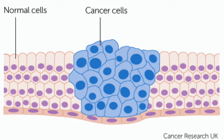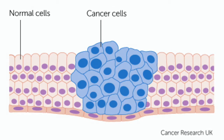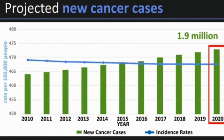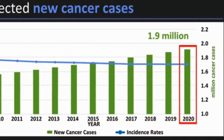Cancer is both the leading cause of death in developed countries and the second leading cause of death in developing countries. Currently, one out of every four deaths in the United States is caused by cancer. It has been estimated that there will be approximately 1.9 million new cancer cases and over half a million deaths from cancer in the United States by 2020.